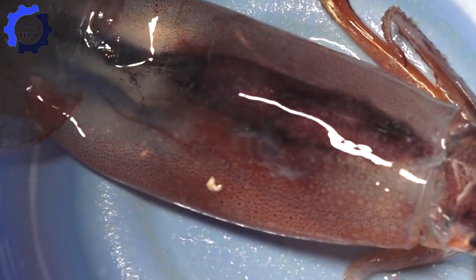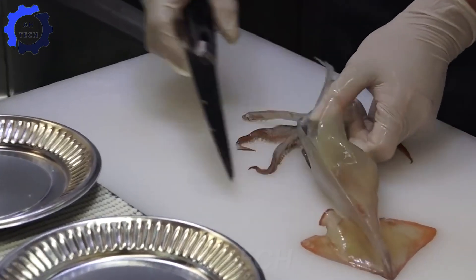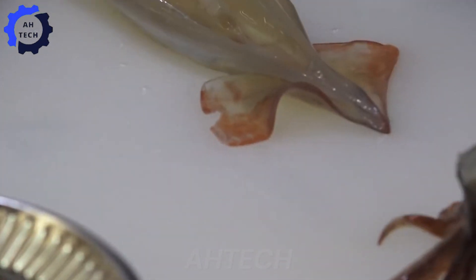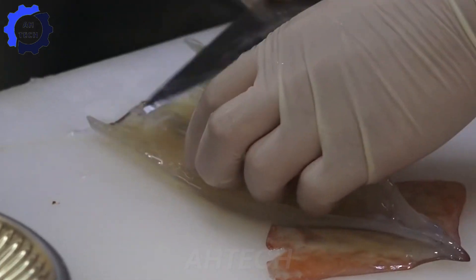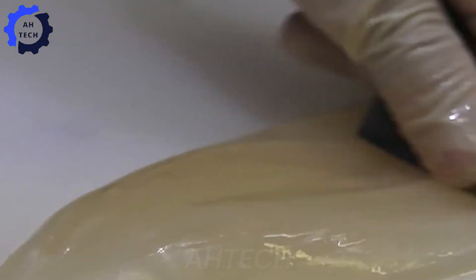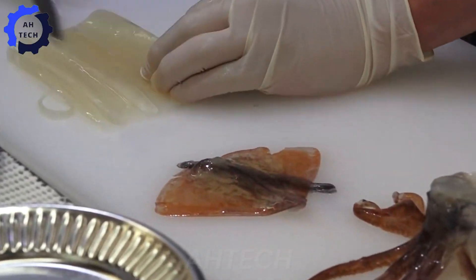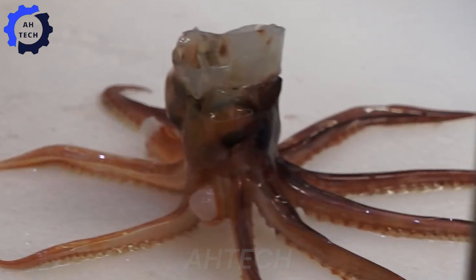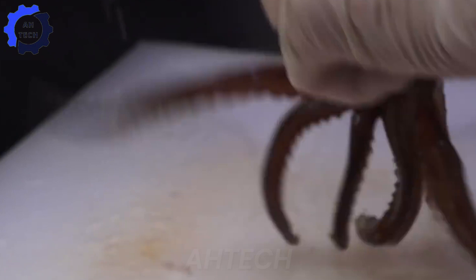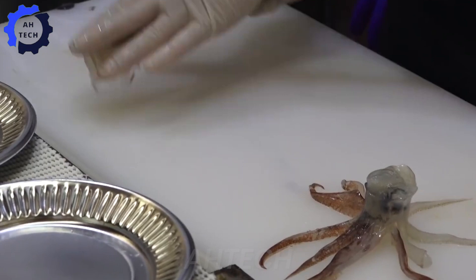In Asian countries, squid is processed into many diverse dishes. In Japanese cuisine, squid sashimi is popular for its natural sweetness and chewy texture. This is an indispensable dish in traditional parties and shows the sophistication of Japanese cuisine.